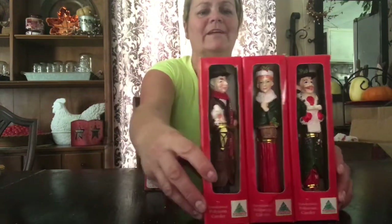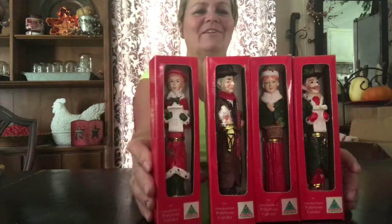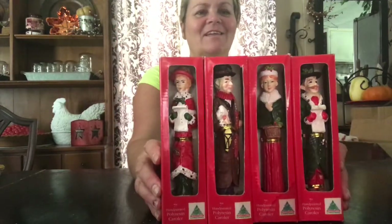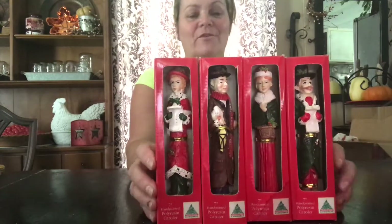And this one's holding the Christmas goose, I reckon. Poor fella. And then we have another little caroler. I thought these were really cute for 25 cents a piece, so I got the whole set for a dollar. I thought they were adorable.